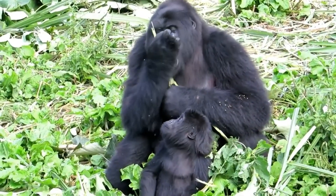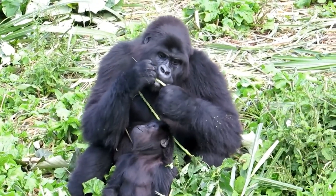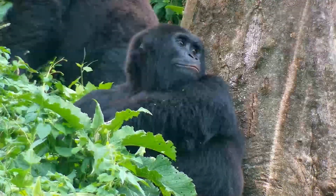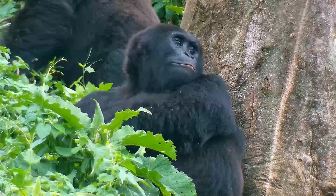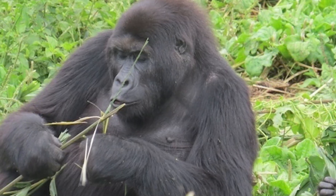Pinga, an adult female, led the group for several years in the absence of a silverback and also served as the surrogate mother for almost every gorilla at GRACE. Mapendo was about three years old when she was confiscated from poachers in 2007, and has since become the group's most dominant female. Another female, Itabiro, is famous for her use of tools.